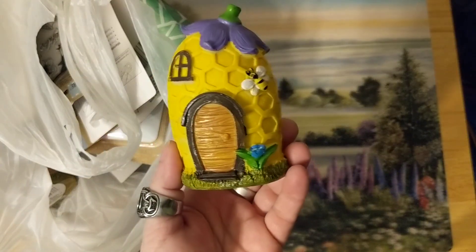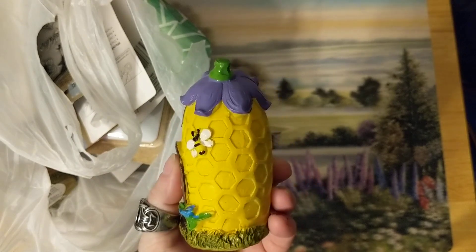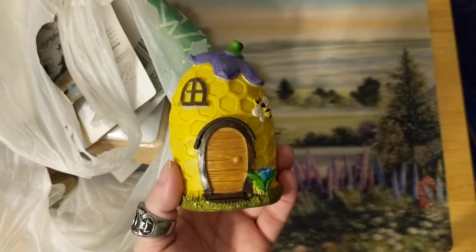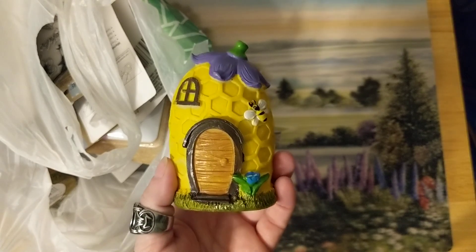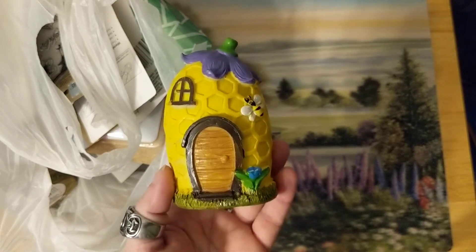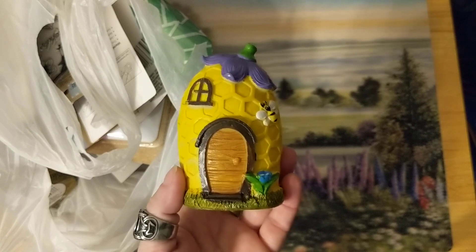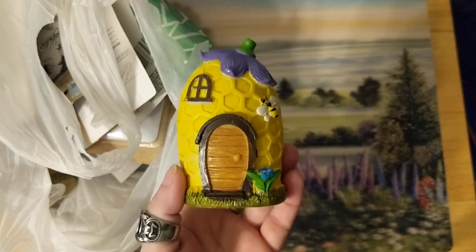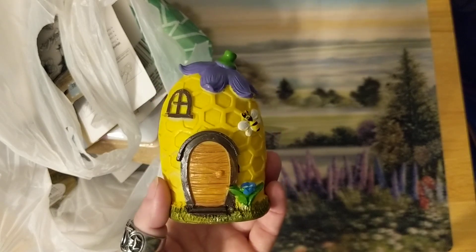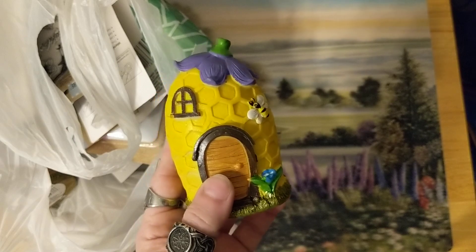They had their fairy garden items out and I saw the honeycomb house and I had to get it. I'm not going to be collecting fairy garden items as much anymore. Last year they had a Halloween set and I know a lot of people never saw it in their store — it was online. I don't know how many they had because it went out of stock pretty fast and never came back, but I got this one.